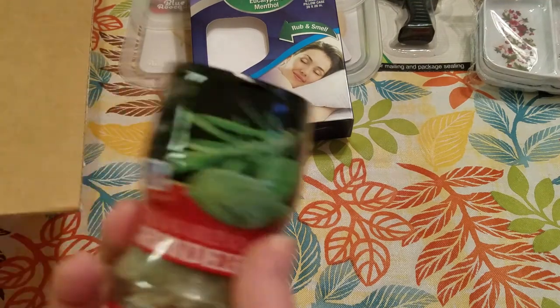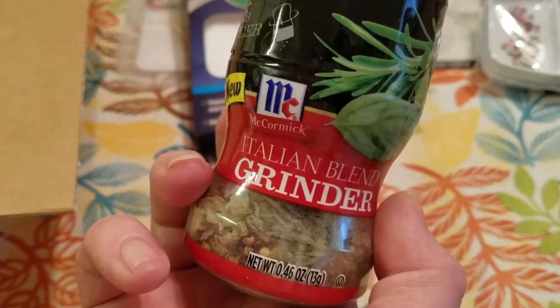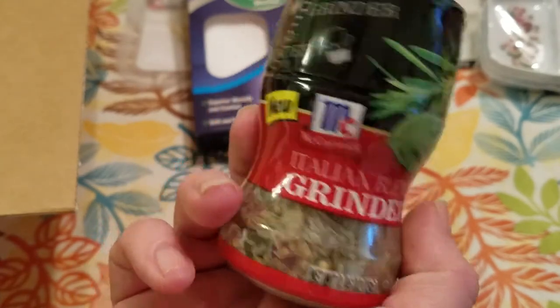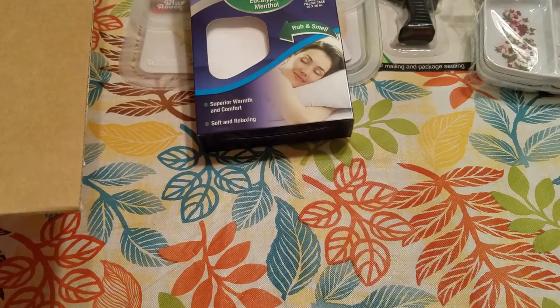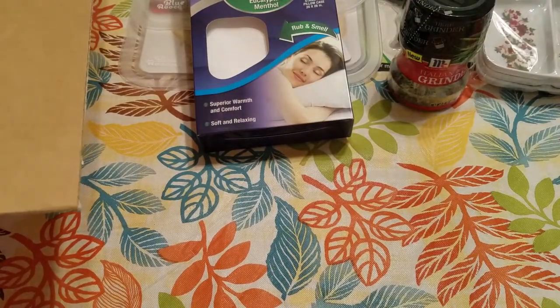Next I grabbed one of these Seasoning Grinders by McCormick — it's the Italian blend. This one was $1.50, I think they're $1.00 on there right now. This one is dated for the end of November, which is fine — we will get good use out of that.